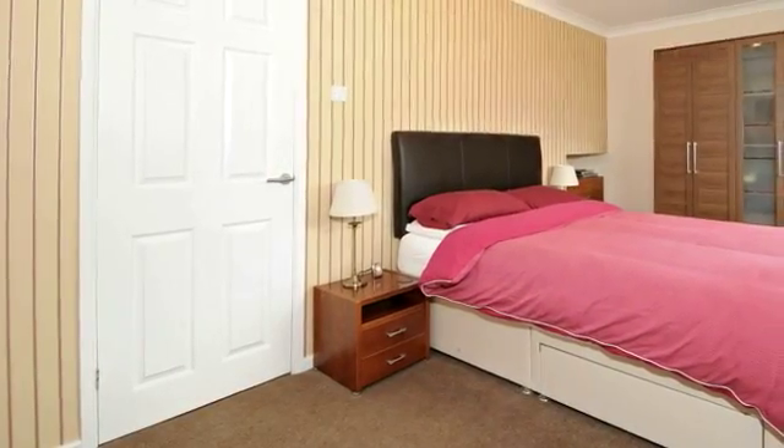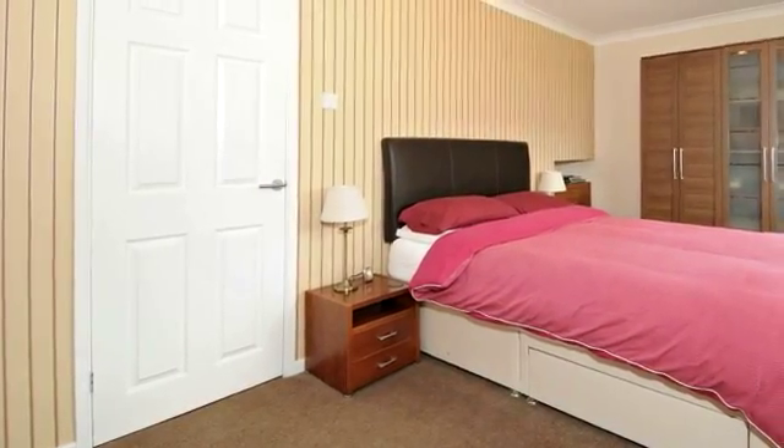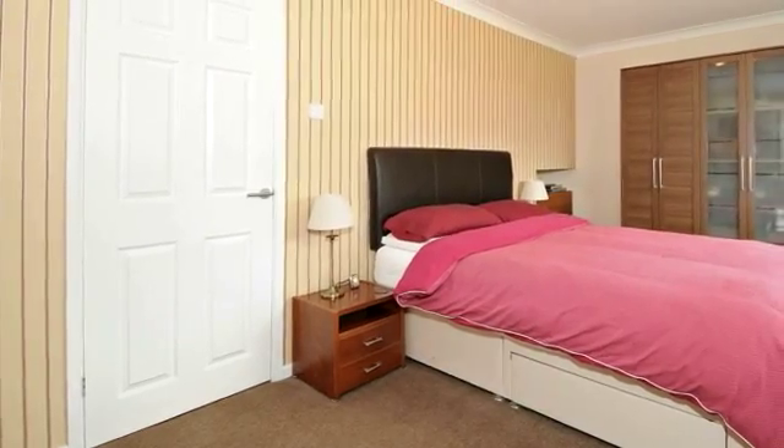The master bedroom is a large double room with views over greenery to the front and a refitted en suite shower room.